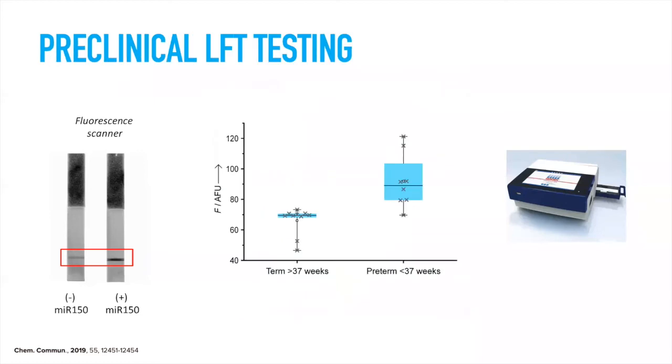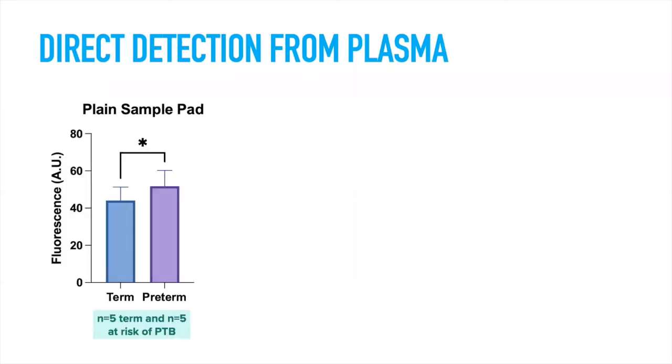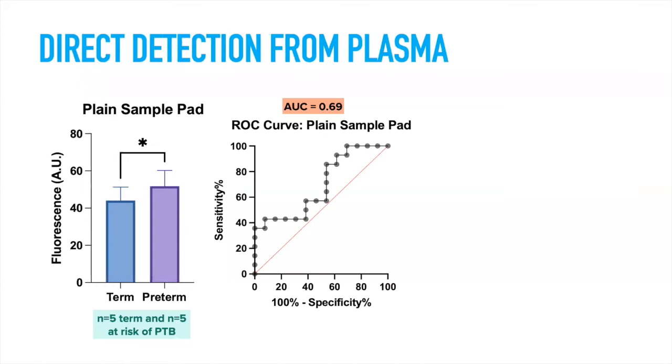Following testing with microRNA-containing solutions, this was tested in clinical samples — total RNA extracted from five microliters of maternal plasma from the 12th week of pregnancy in women who subsequently gave birth term or preterm. The upregulation in the microRNA can be detected. We then wanted to see whether we could detect microRNAs using in-house made lateral flow assays, printing probes directly and detecting microRNAs directly from plasma, since this approach had a lower limit of detection. The answer was yes — we can detect the difference between term and preterm samples with an area under the curve of 0.69.